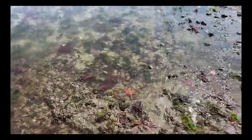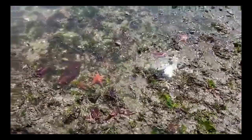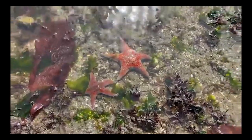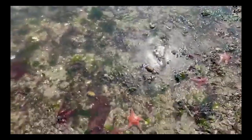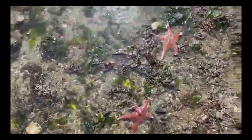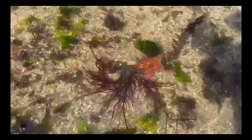One of the easiest creatures to spot at this beach when the tide is nice and low are these leather stars. Just to show you how many there are, I'm going to do a quick walk around — you guys can count with me. One, two, three, four, five, six, seven, eight, nine, ten, eleven, twelve, thirteen, fourteen, fifteen...